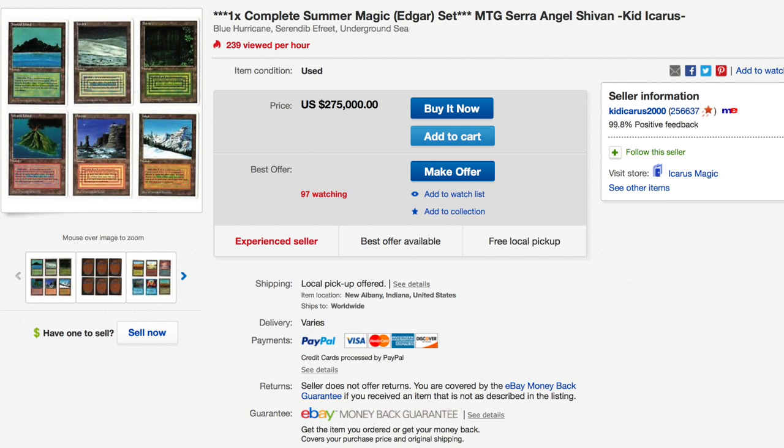However, when it was printed, Hurricane was printed with blue borders — one of the most famous of the Summer Magic errors — and the artist's credit for Plateau was listed under Chains. Efreet had his artwork corrected, but the artist's name wasn't.